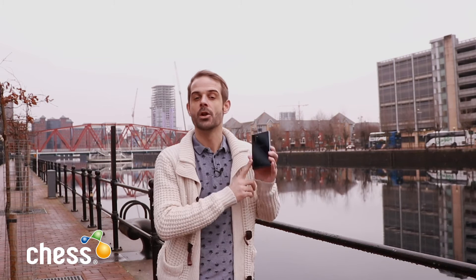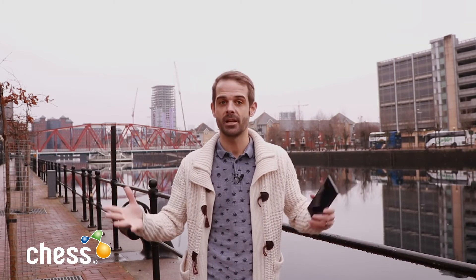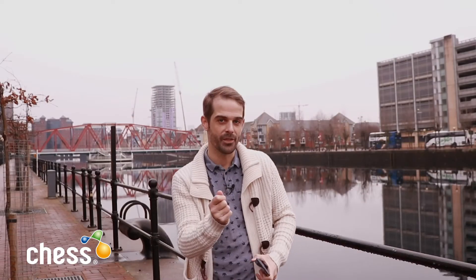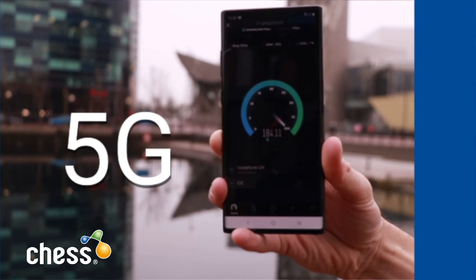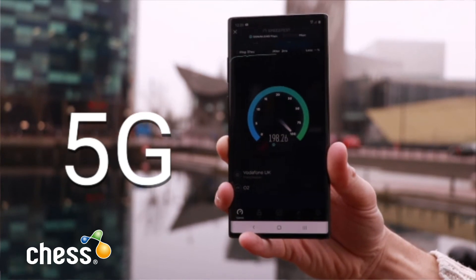We thought we'd test out the brand new Samsung Note 10 Plus 5G and see what all the 5G fuss is really about. You have to be really close to the node, or mast — our nearest one is just over there, at the top of that building. There are three on top of that building. On the 4G device, download speeds were 2.38 megabits per second. But on 5G, a massive 199 megabits per second — a huge difference between the two. So, 5G: is it all really worth it?